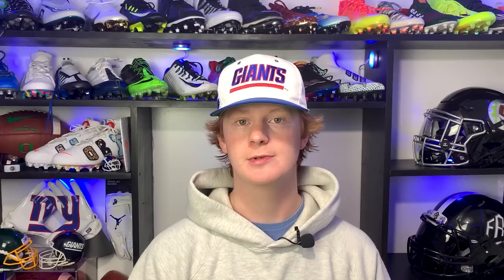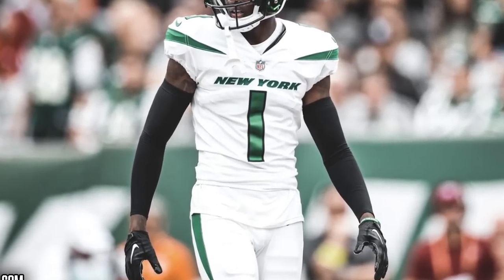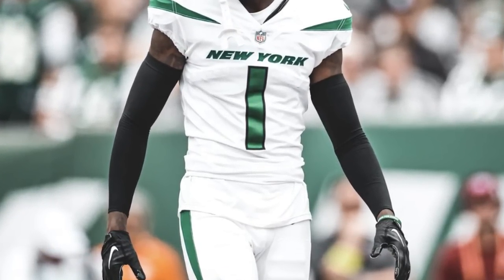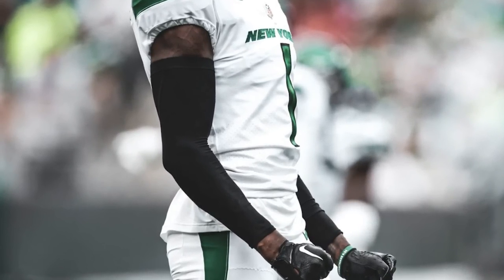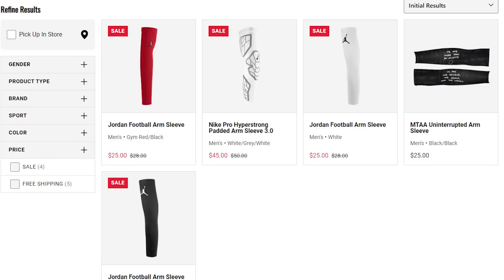Next we're going to talk about arm sleeves. It seems every single game Sauce is wearing some kind of material on his arms. For some games he's gone with the double shooter sleeve look — it's pretty much impossible to tell the exact brand, but my best guess would be Nike, since NFL uniforms are made by Nike and Sauce is signed with them. He always wears them in all black, which complements the Jets uniforms nicely, especially because of the black face mask. We'll link all arm sleeves Champs Sports has to offer in the description.